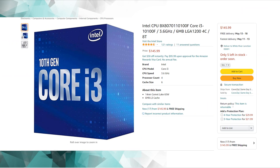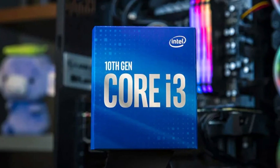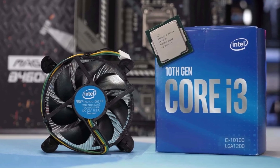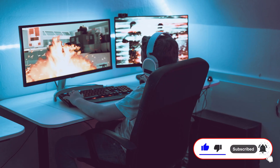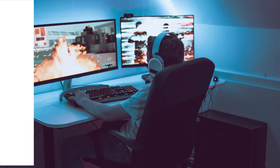Now for the CPU, I was between the i3-10100F or the i5-9400F. I decided to pick the i3 because it's better for gaming, and I really doubt you are going to buy this budget PC for video rendering. The i5-9400F is better for that, but for competitive games and games in general, the i3-10100F will perform better.